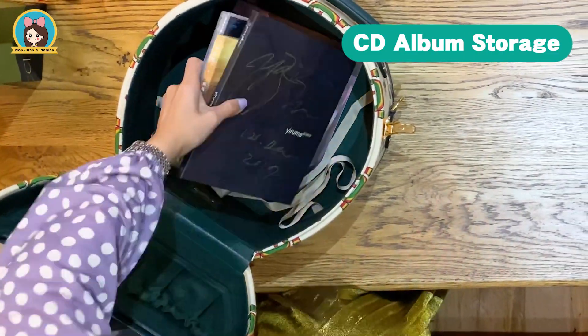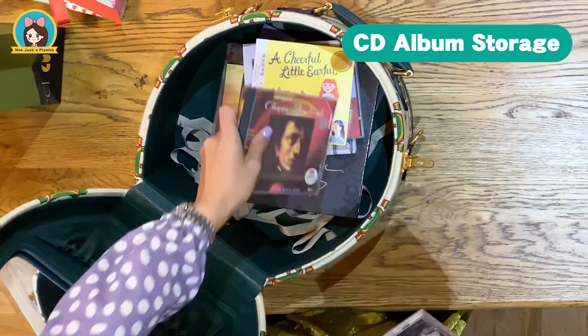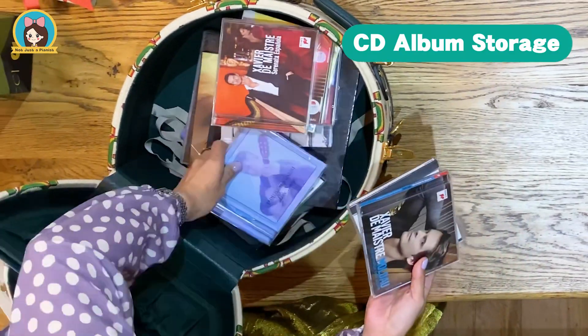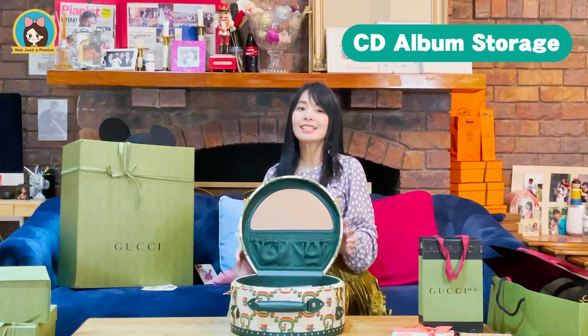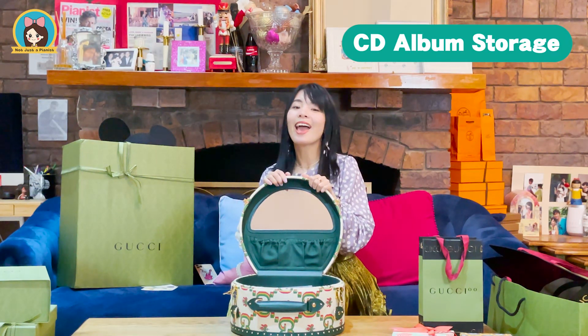We can fit ten CDs and one more on top — so here we go. They will be nicely stored inside this hat case.